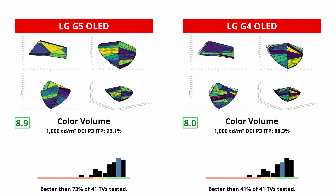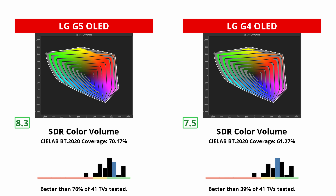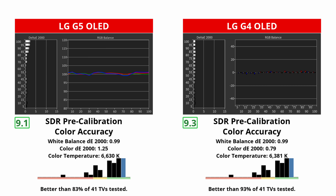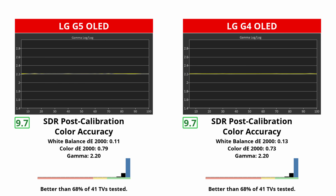If you're going to watch content in SDR, there are a few more things to talk about. First, the G5 has better color volume — no surprise there. It displays more colors in wider color spaces than the G4, like DCI-P3 and BT-2020. But unlike HDR, both TVs are very accurate before calibration in SDR. Sure, the G5 has a few more white balance issues, but it's hard to tell. There are still benefits to calibrating if you're a color purist and want the best accuracy.